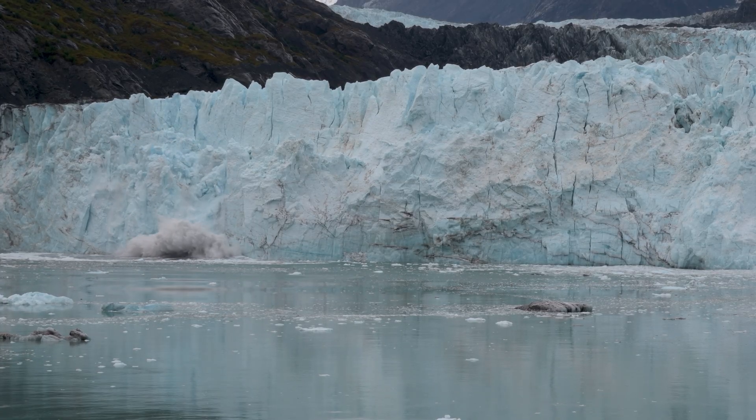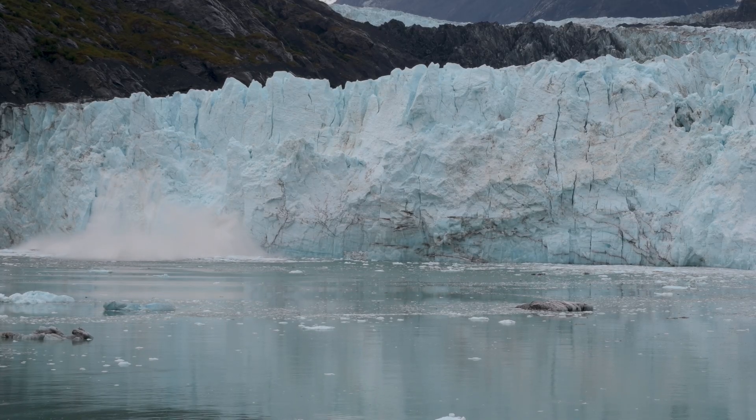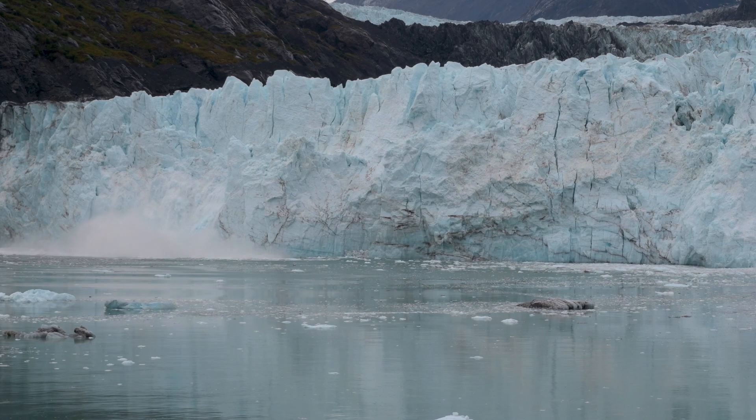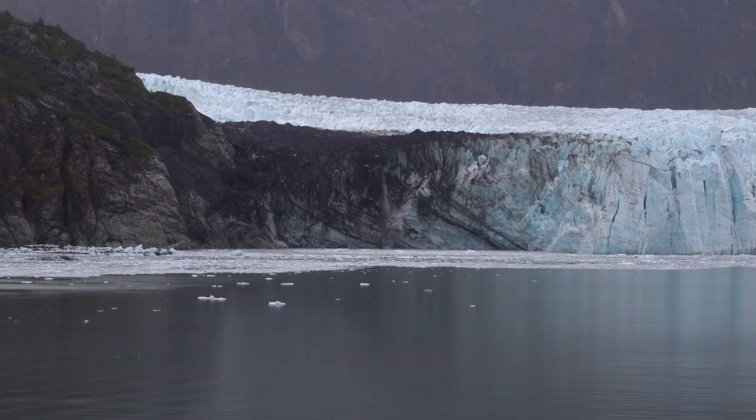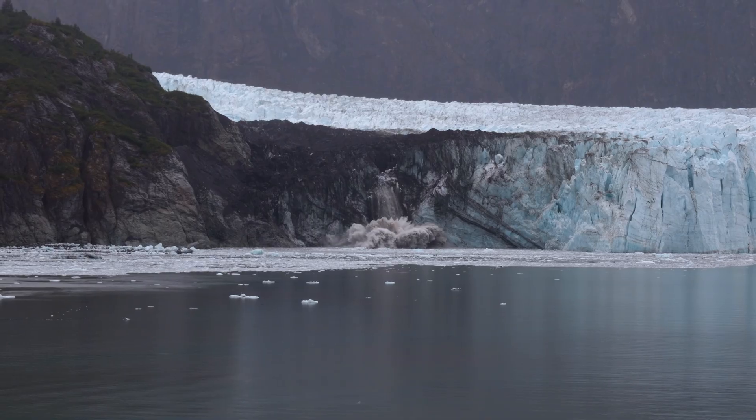Sometimes these glaciers meet the ocean, and those glaciers are called tidewater glaciers — easily the most famous types of glaciers because witnessing the calving in person is an incredibly powerful experience. Watching a glacier with a face over 60 meters tall — and sometimes even more of that under the water — break off into chunks the size of skyscrapers.